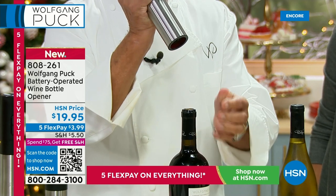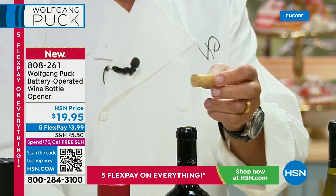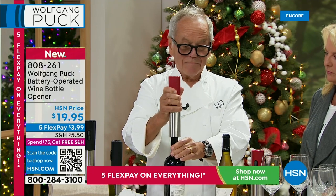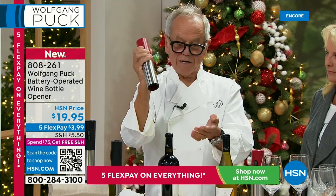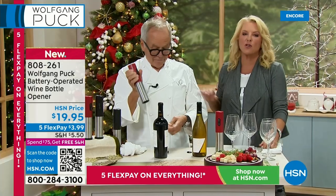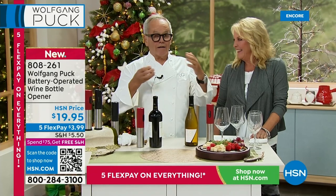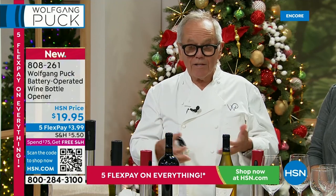Look at that — the cork comes out perfectly intact. If you don't drink the whole bottle, you can put the cork right back in so the wine stays okay and doesn't oxidize. We have the original at home and it's one of the most used items we have. There's nothing worse than trying to open a bottle with it between your legs, and the cork breaks. Now my wife Galila can easily open a bottle for friends when I'm not home, and everyone asks her where she got it.